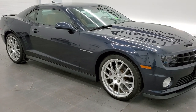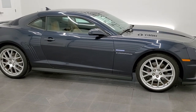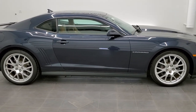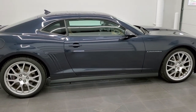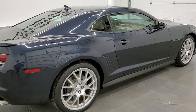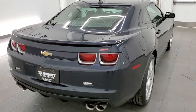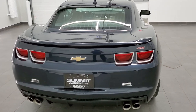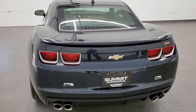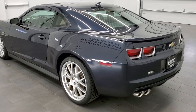Hey, this is Brett with Summit Auto and today we are checking out this extremely rare 2013 Chevy Camaro 2SS with the Dusk Edition. It's a very rare car — I've never seen a Dusk Edition before. It's got some really cool interior accents and is just a really cool car all the way around, so I wanted to do a video.